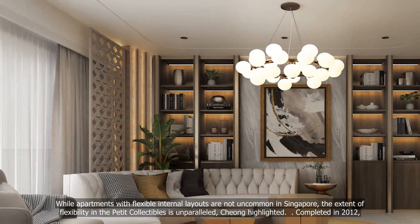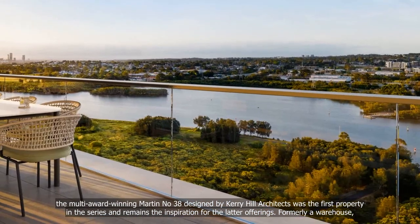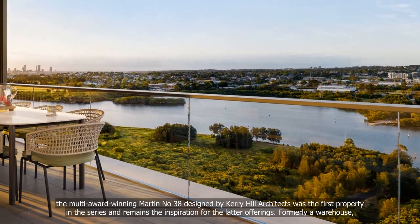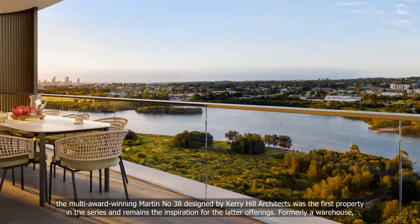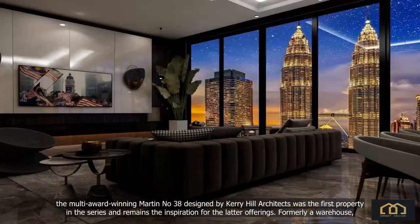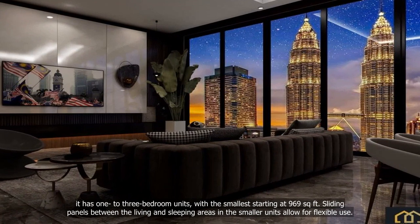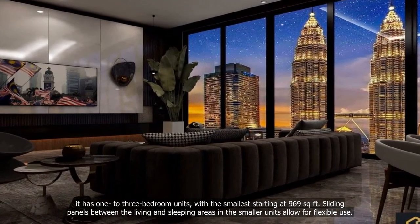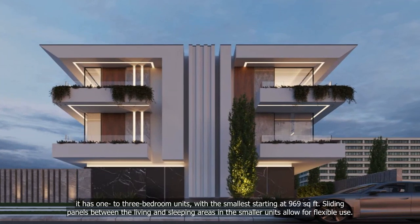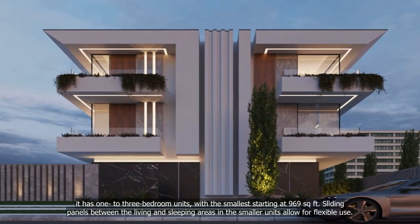Completed in 2012, the multi-award-winning Martin No. 38, designed by Kerry Hill Architects, was the first property in the series and remains the inspiration for the latter offerings. Formerly a warehouse, it has one-, two- and three-bedroom units, with the smallest starting at 969 square feet. Sliding panels between the living and sleeping areas in the smaller units allow for flexible use.